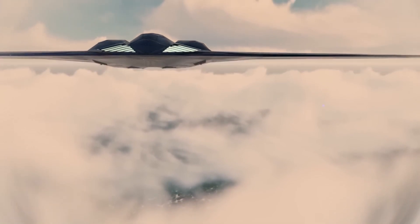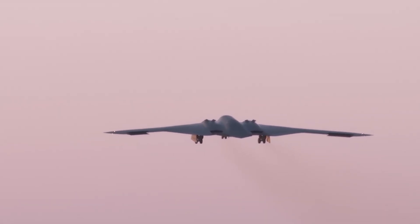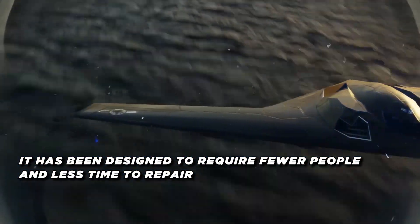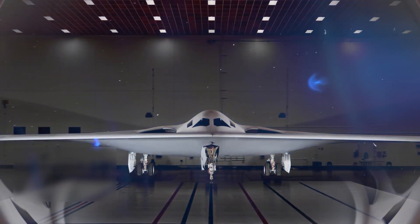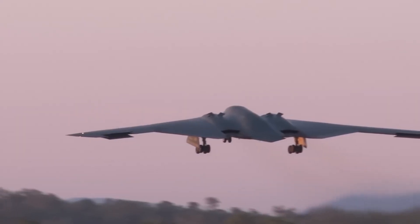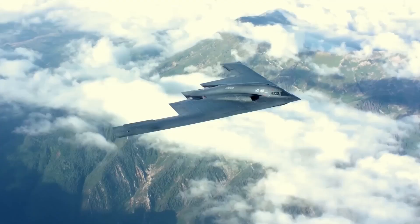In addition to its affordability, the B-21's maintenance footprint is expected to be smaller than that of its predecessors. It has been designed to require fewer personnel and less time to repair, which translates to more time in the air and less time grounded for maintenance. This enhances the operational readiness of the U.S. Air Force, ensuring a larger portion of the bomber fleet is available for missions at any given time.